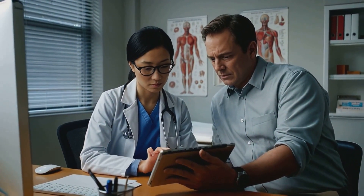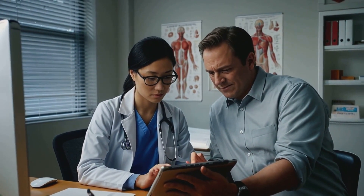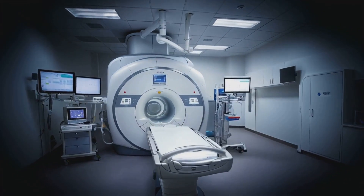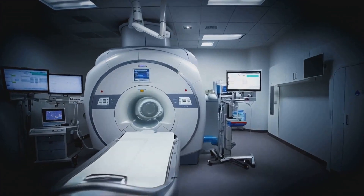Now you might be thinking, isn't all healthcare patient-centered? Well, not always. And let's talk about technology — we have amazing diagnostic tools at our disposal now, but there's a catch.